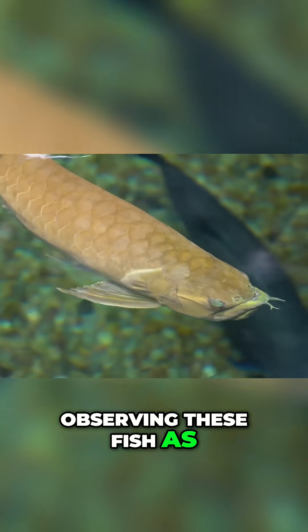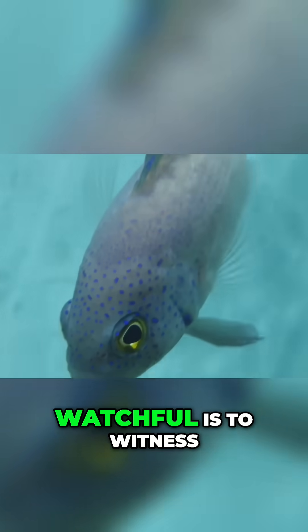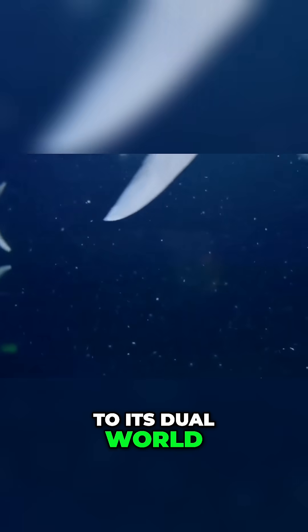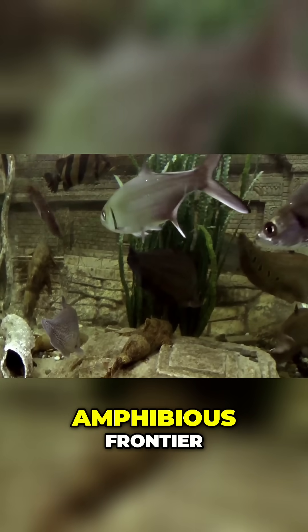Observing these fish as they glide along the water's surface, their divided eyes ever watchful, is to witness a creature perfectly attuned to its dual world — a living periscope navigating the complexities of its amphibious frontier.